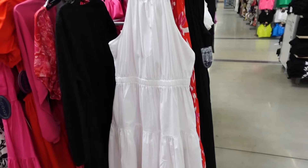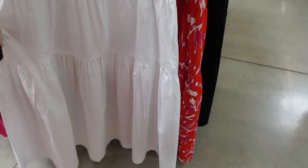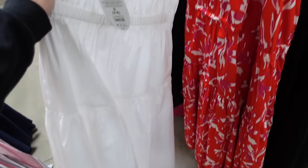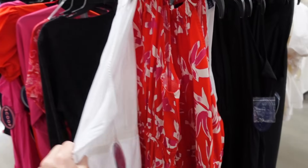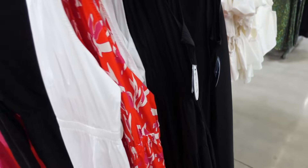And this halter neck dress from Scoop. So this one has the elastic around the neckline, it's sleeveless, elastic in the waist, and then that same kind of fit through the back. Comes in the white, there's this red print, and solid black. And they're $34.